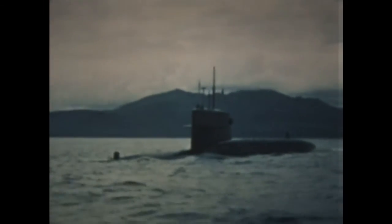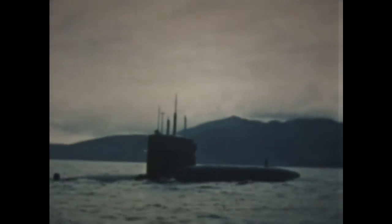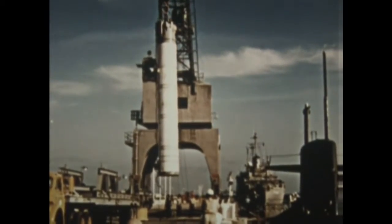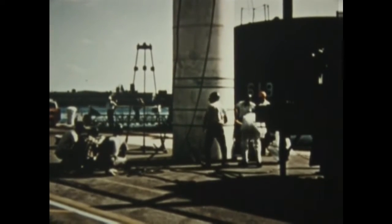Continuing advances in nuclear power plants, combined with improvements in hull design and the development of a solid-fueled Polaris missile, produced the dramatic and strategically potent fleet ballistic missile weapons system. Single-propeller submarines with higher speeds and improved handling characteristics carry 16 Polaris missiles, capable of reaching any land-based target on earth. George Washington in 1959 was the first.